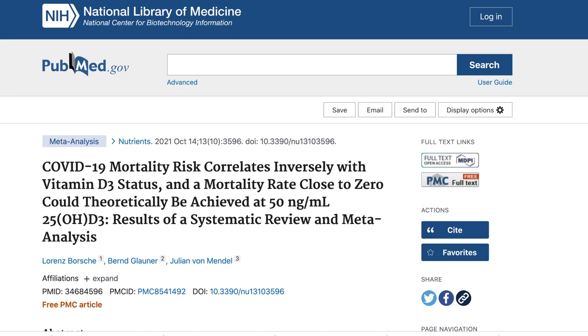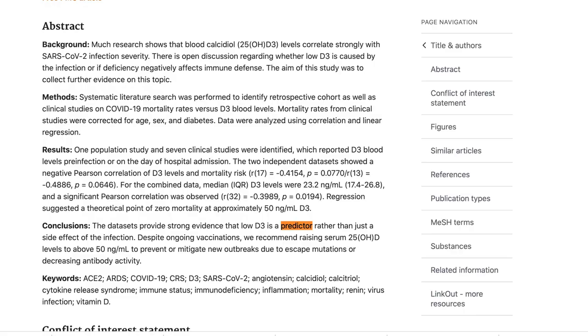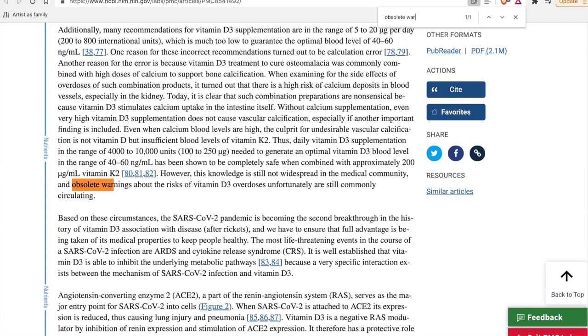Dr. Campbell examines closely a recent article which details how Vitamin D3 has a protective role against acute respiratory disease syndrome caused by SARS-CoV-2, and that there are low Vitamin D levels in cases of severe infection. The article also states the data sets provide strong evidence that low Vitamin D3 is a predictor rather than just a side effect of the infection. The authors lament that obsolete warnings about Vitamin D overdoses are still circulating, even among doctors, and report that Vitamin D deficiency reduces the efficacy of the immune system and, for those who have had vaccines, it reduces their effectiveness.